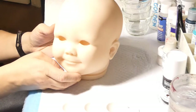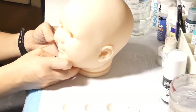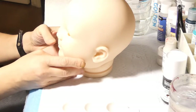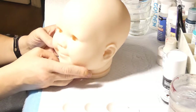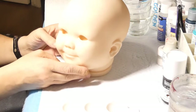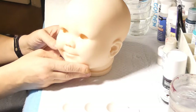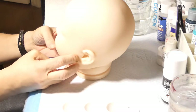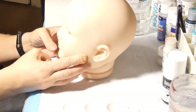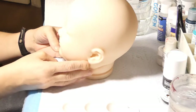J'ai positionné ma caméra différemment cette fois-ci. J'espère être capable de bien montrer sans être trop hors champ. J'ai toujours un petit peu de misère avec la lumière — c'est pas évident d'avoir l'éclairage comme il faut pour montrer les vraies couleurs. Mais je pense que c'est quand même assez fidèle ce que vous voyez à l'écran. Donc voilà, on va commencer à peindre cette petite.